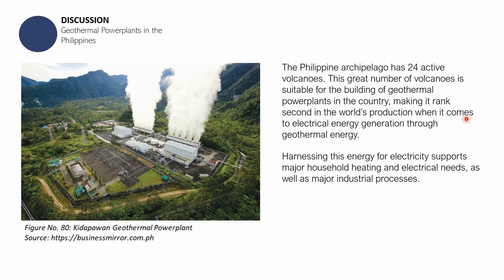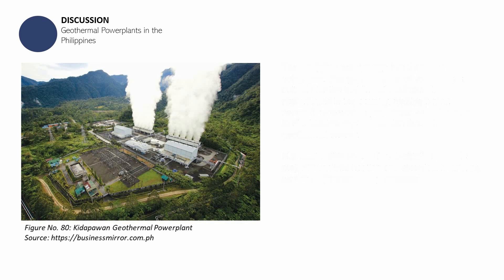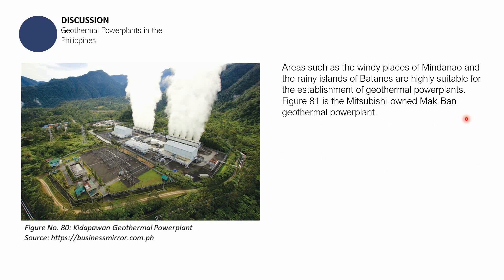Harnessing this energy for electricity supports major household heating and electrical needs as well as major industrial processes. Areas such as windy places in Mindanao and the rainy islands are highly suitable for the establishment of geothermal power plants. The amount of rainfall matters because geothermal energy is renewable — the water in the aquifer can be replenished through rainfall.